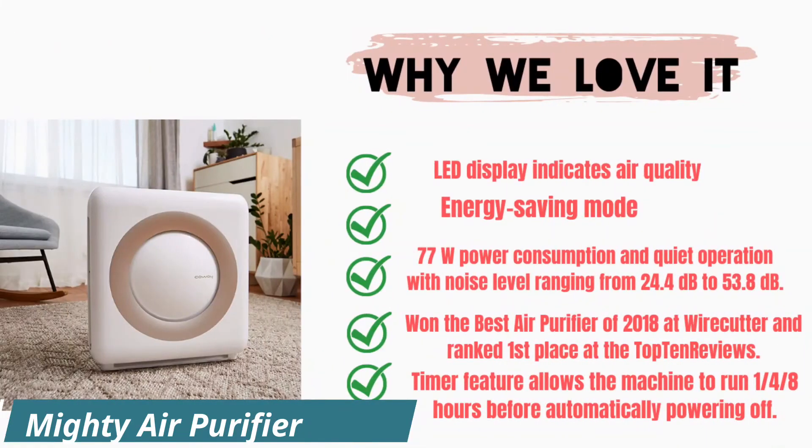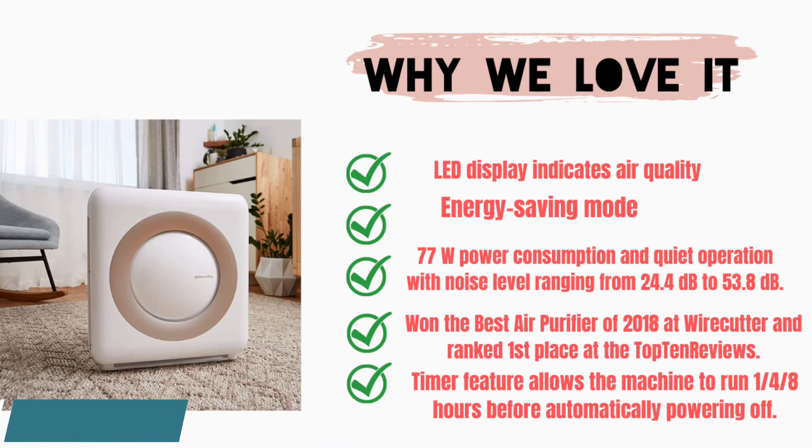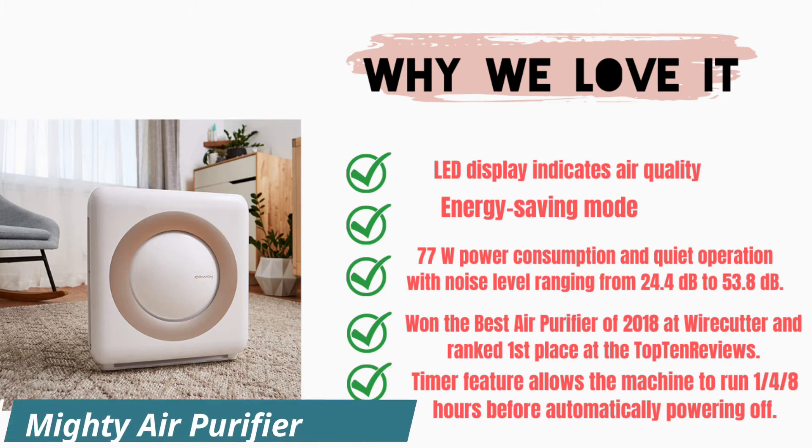Why we love it: the LED display indicates air quality, it has an energy-saving mode, 77W power consumption, and quiet operation with a noise level ranging from 24.4 dB to 53.8 dB.